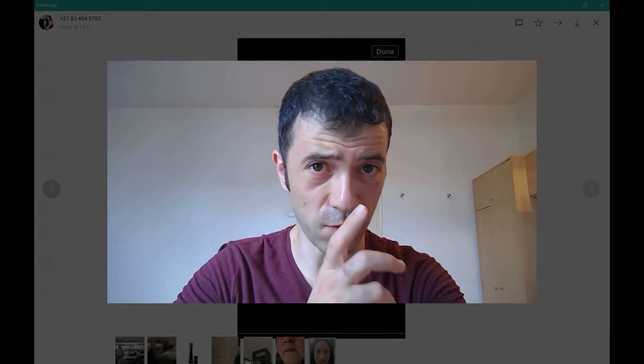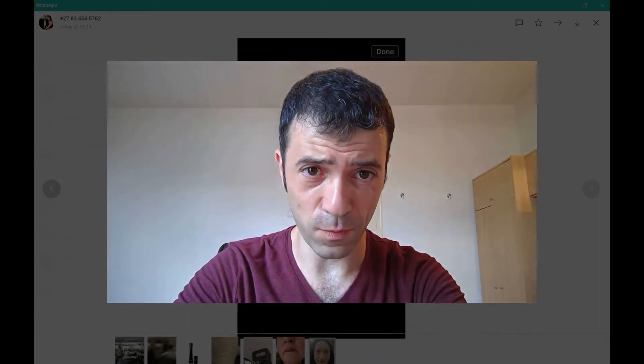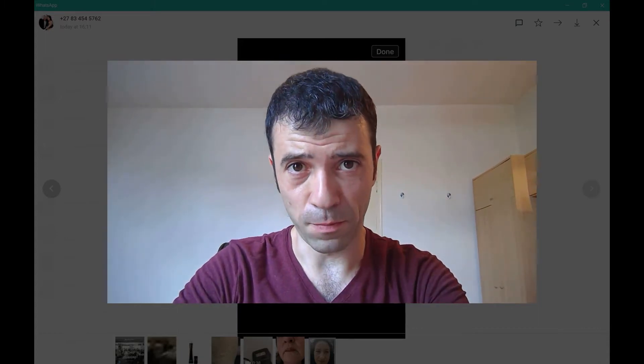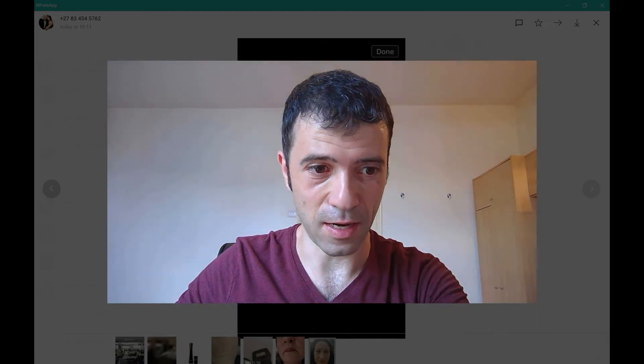Hopefully this video has been useful. We just wanted to take this as an opportunity to help a few more people when they are assessing their clients for plasma skin tightening. See you next time — thank you very much.